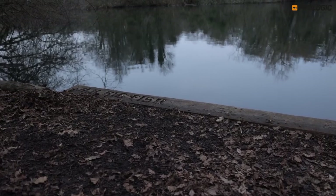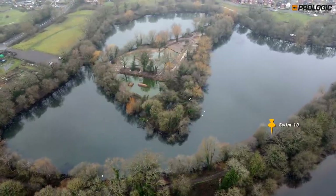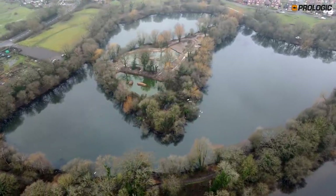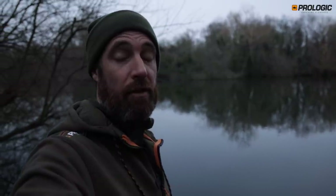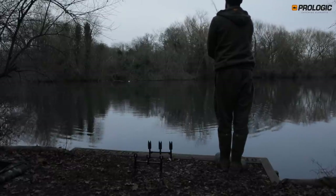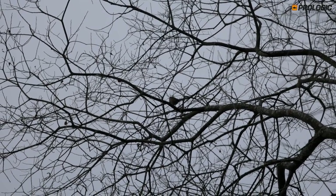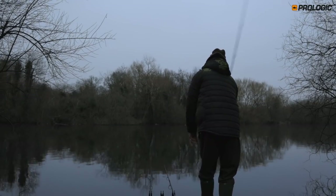We have finally settled on a swim. It's called Swim 10, Mr Big Fish, which hopefully is a good omen for this session. I'll talk to you tomorrow about why I've chosen this swim and this area of the lake, and I'll show you my rig, bait, and tactics. But for now the light is rapidly going, so I need to crack on and get the rods out. I will keep you updated as things happen.